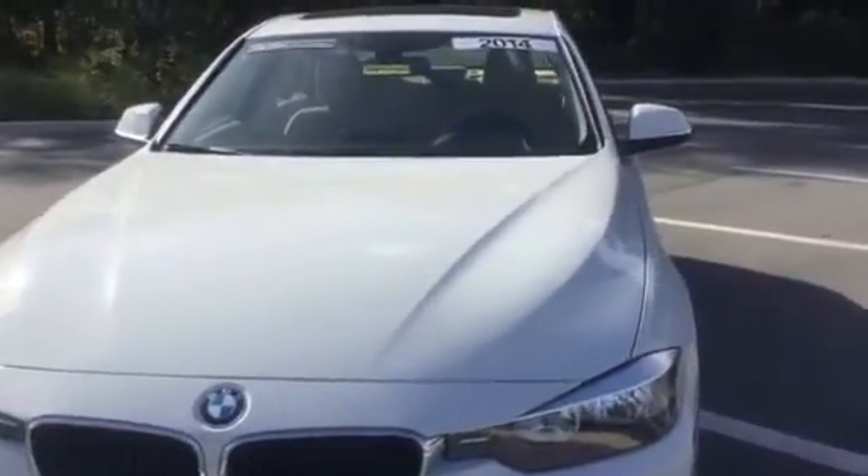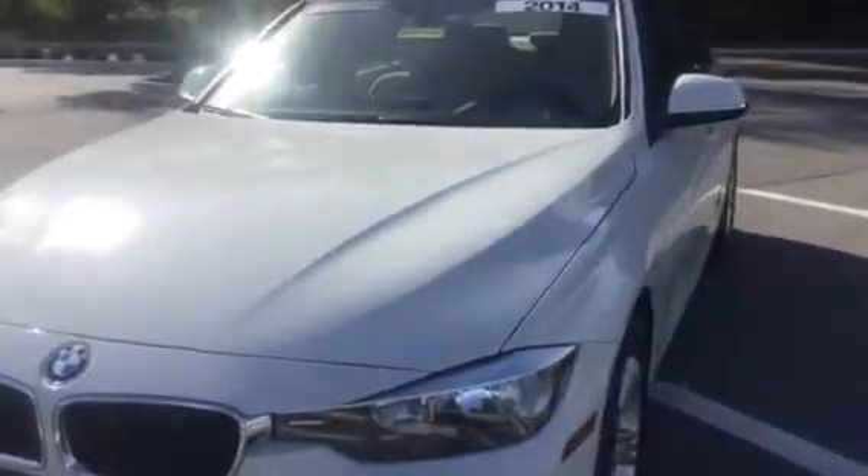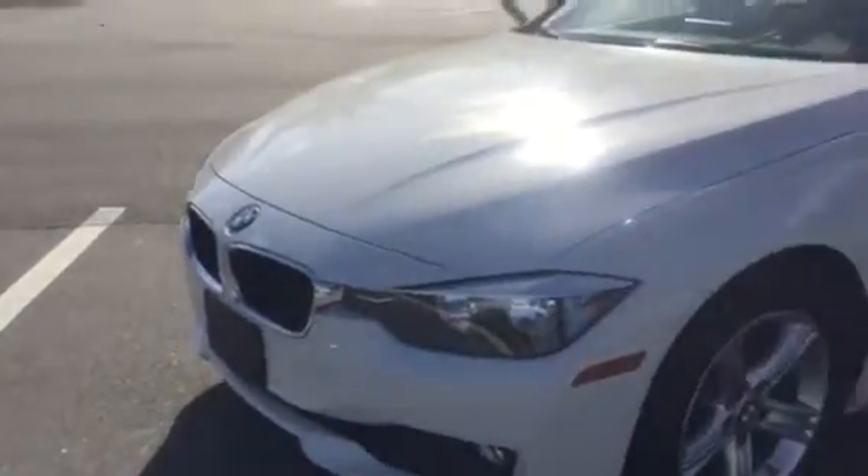Now in front of me here is this beautiful 2014 BMW 328i sedan. I'm going to go ahead and just walk around the vehicle so you can see how immaculate inside and out this vehicle really is. Of course it does have the standard BMW lines that run through it, and I love this alpine white — I love that color, it's really nice.